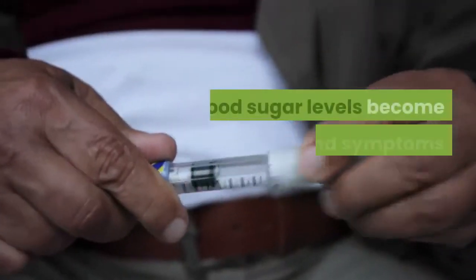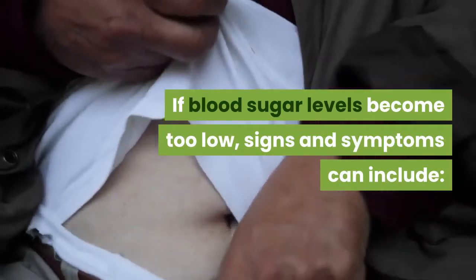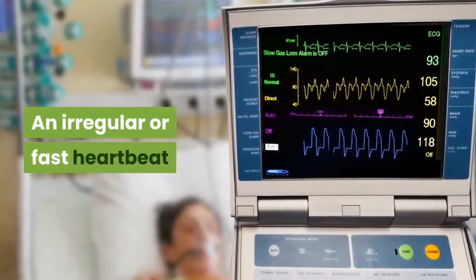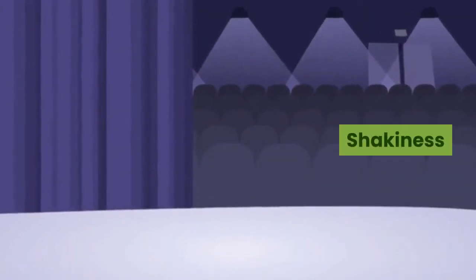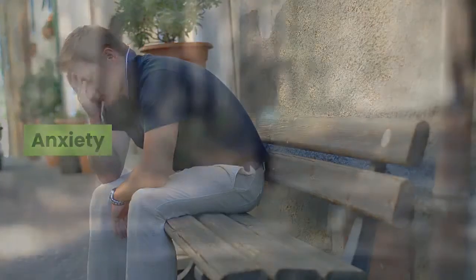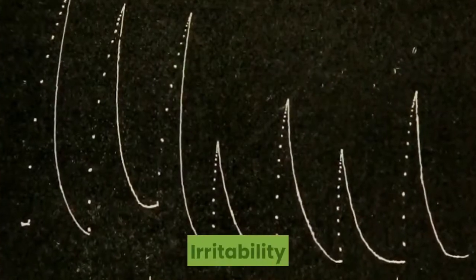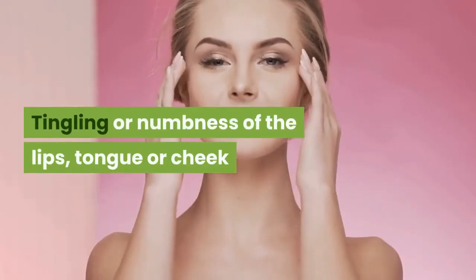If blood sugar levels become too low, signs and symptoms can include an irregular or fast heartbeat, fatigue, pale skin, shakiness, anxiety, sweating, hunger, irritability, tingling or numbness of the lips, tongue or cheek.